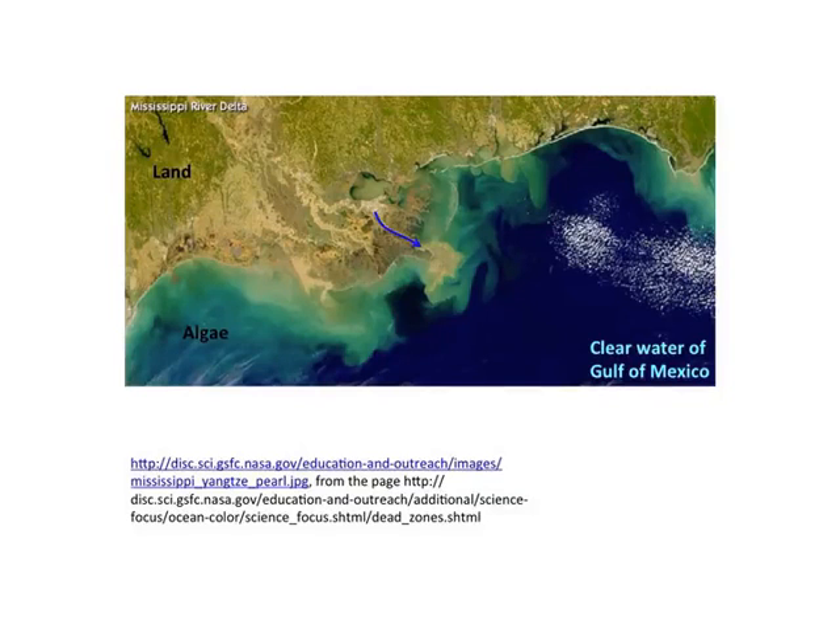Burning plants to release the energy in them takes oxygen. Now when plants grow in water, the oxygen often bubbles out, rises, and goes up into the air. So the plant is down there with less oxygen than it originally produced. And when the plant is burned, it may use up all the oxygen that's available unless currents pick up oxygen from the air and bring it down.